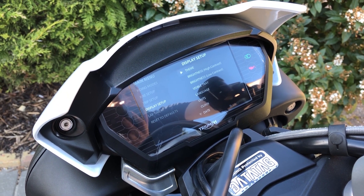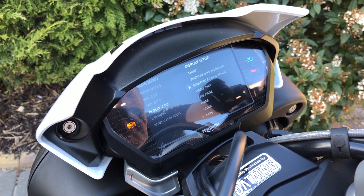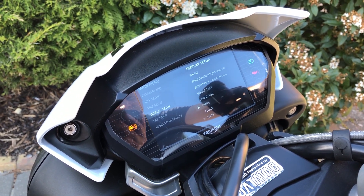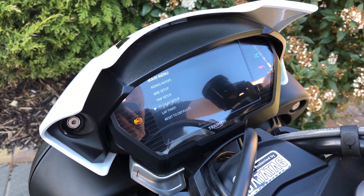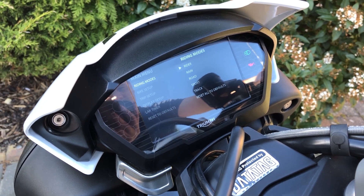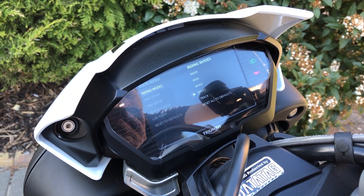The usual options can be found in Display Setup, such as Brightness, Language, and Date and Clock. Finally, we can go to the riding modes to view the five different condition-specific modes: Rider, Rain, Road, Sport, and Track. These affect ABS and traction settings.